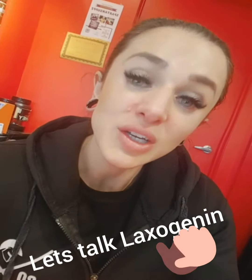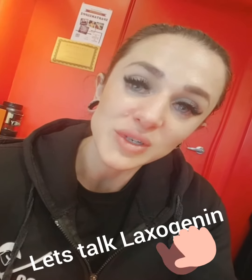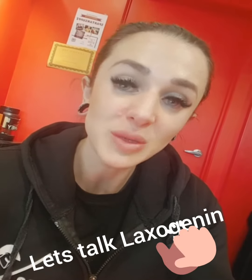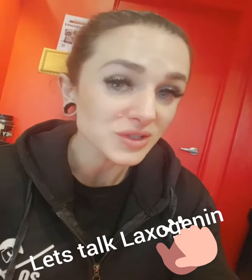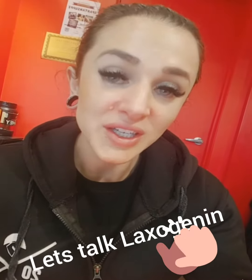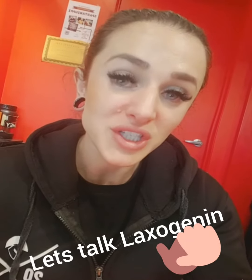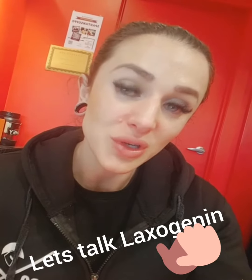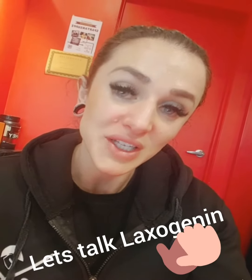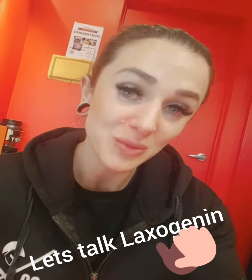So what does laxogenin do? It increases protein synthesis while increasing nitrogen retention and stopping protein breakdown. It also inhibits the stress hormone cortisol. Laxogenin can therefore help to create the ideal environment for the change in body composition that we're all working towards. Decreasing cortisol can reduce body fat and increase the retention and growth of new muscle mass.